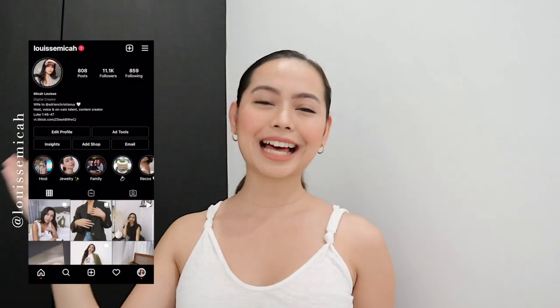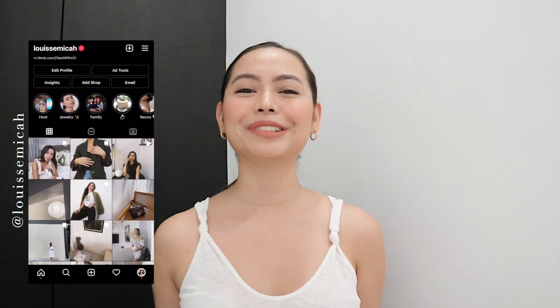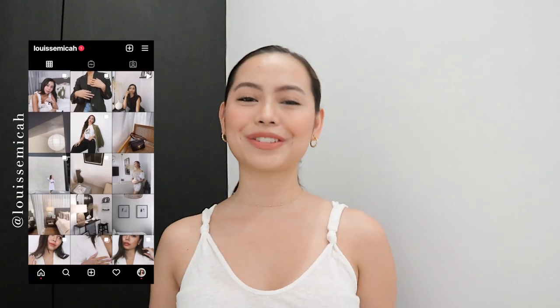If you guys are new to my channel, hello, hello! My name is Micah Luis. Thank you so much for clicking on this video. I usually make faith, lifestyle, fashion, and home-related content.